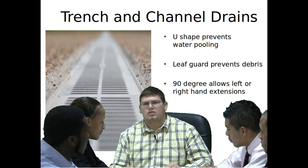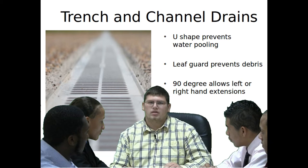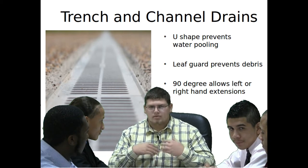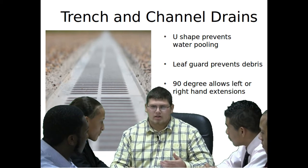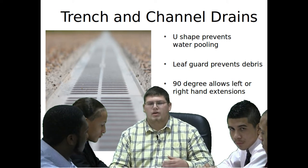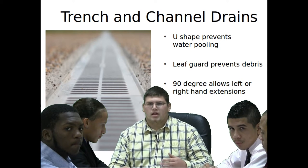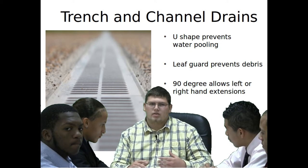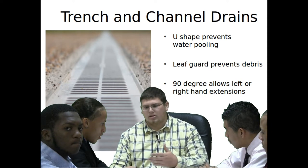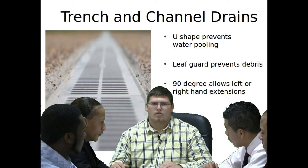One solution I have to these problems is trench channel drains. They're U-shaped, so water doesn't just run in and come out again because there's too much water — it helps it all drain down. You can get leaf guards to prevent them from getting clogged up. And with 90-degree turns, there's no spot you miss. I recommend you run these across sidewalks and any place there's a real good cause of runoff.